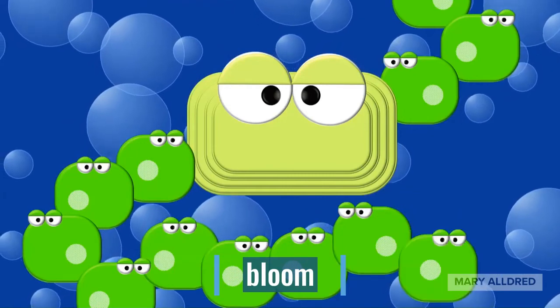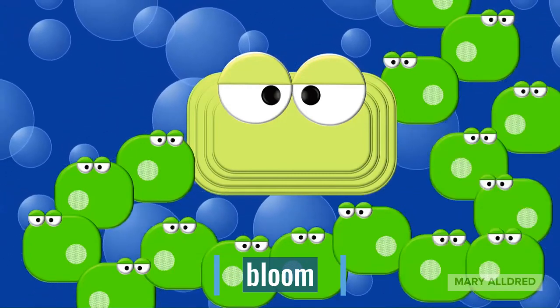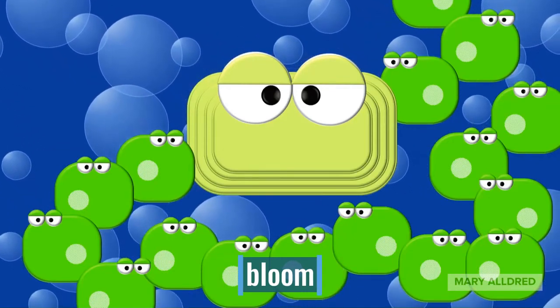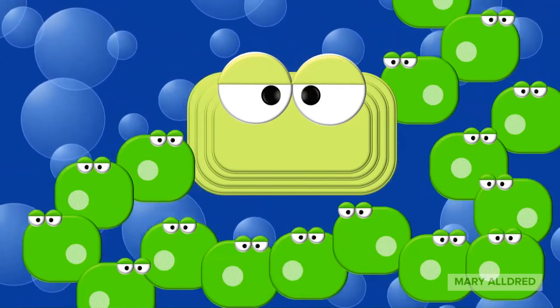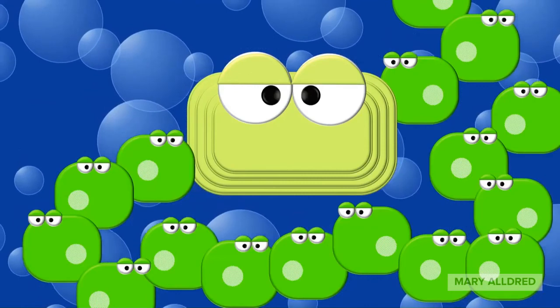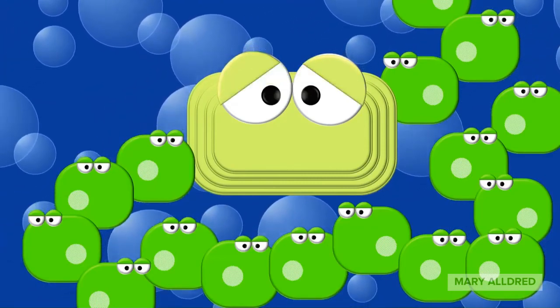When conditions are right, cyanobacteria can grow and reproduce very rapidly. Blooms are a natural phenomenon, but we humans may be making them more common by raising water temperatures and adding nutrients like phosphorus that fertilize their growth. Don't go swimming when you see a lot of us. We're probably harmless, but you don't want to take a chance unless you're sure. We'll be gone in a few days anyways. Maybe go for a hike or go see a movie instead.